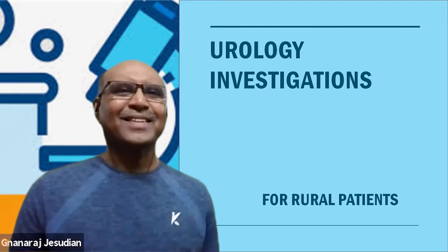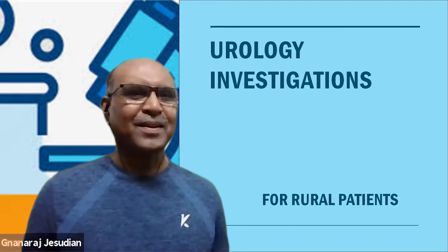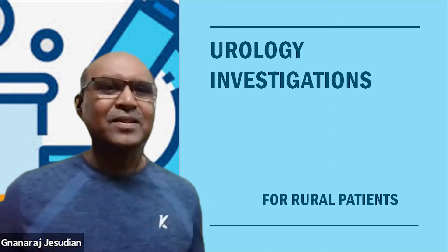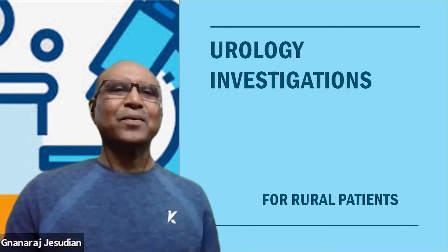Welcome to the IFRS health education videos. Today we are going to talk about investigations for urology in rural areas.